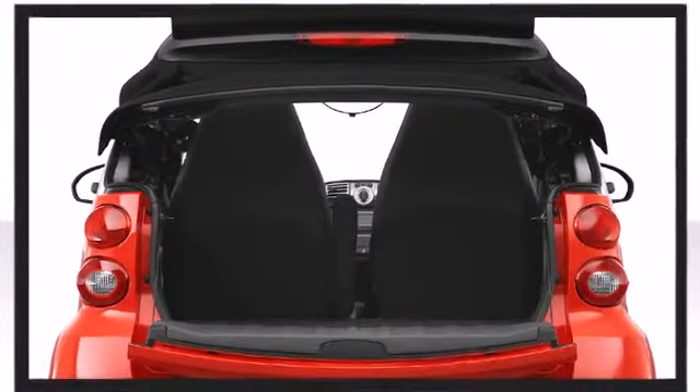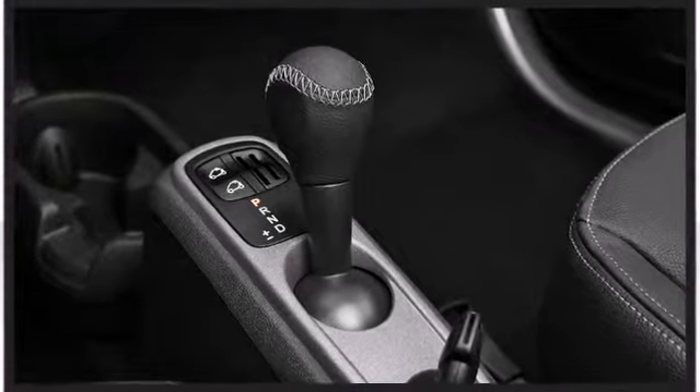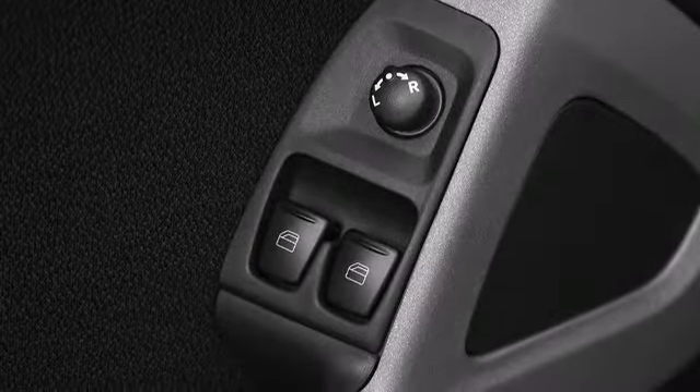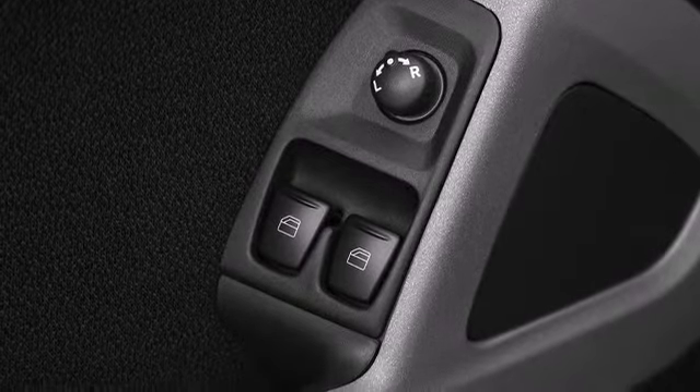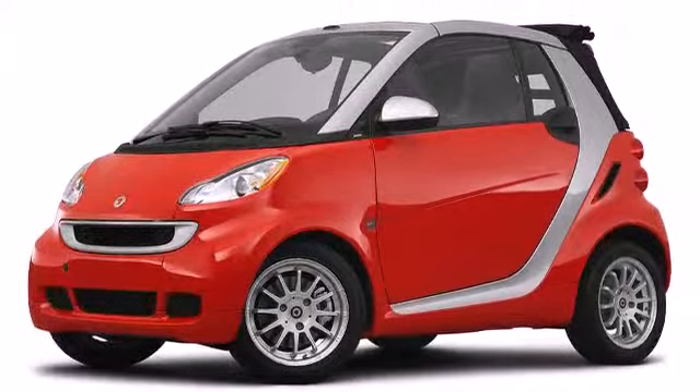Passenger security is always assured thanks to various safety features such as dual front impact airbags, knee airbags, integrated rollover protection, traction control, brake assist, a panic alarm, and ABS brakes. The Smart ForTwo comes equipped with a protective Tridion safety cell.